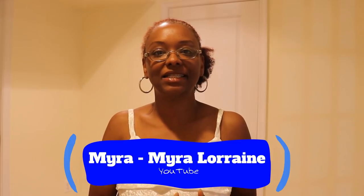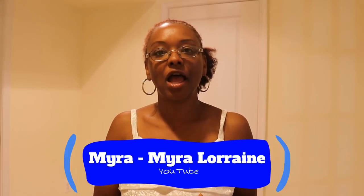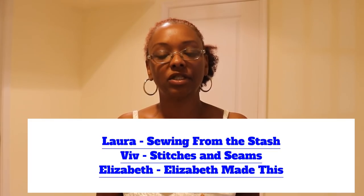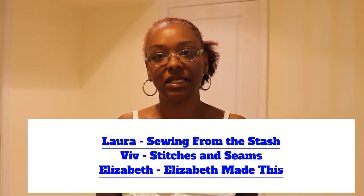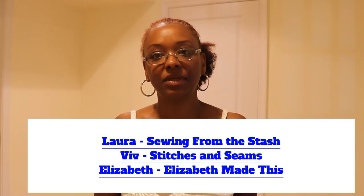Hi YouTube, I'm Crystal from Crystal Sews and Stuff on Instagram and today I'm doing the pajama tag. I was tagged by Myra of Myra LeBrain here on YouTube, and this is a tag that was started by Laura of Sewing from the Stash, Viv from Stitches and Seams, and Elizabeth from Elizabeth Made This. It's a very casual tag with three questions.